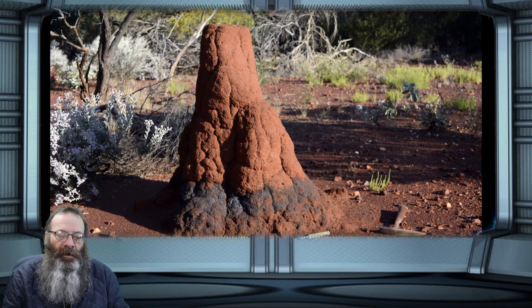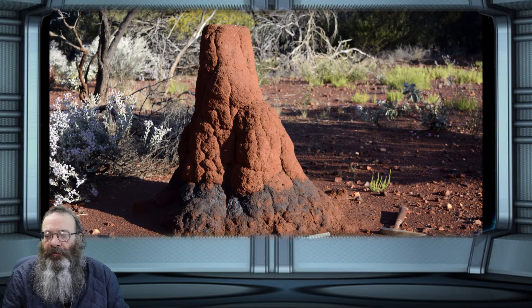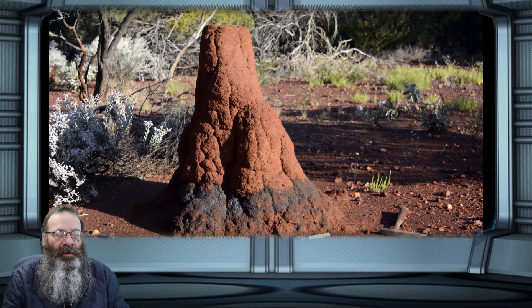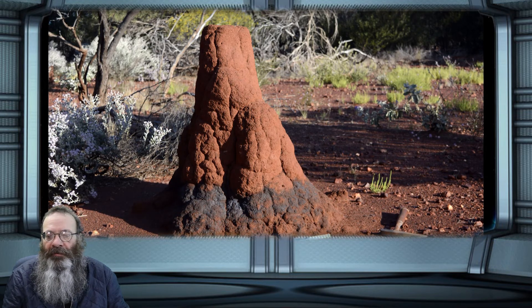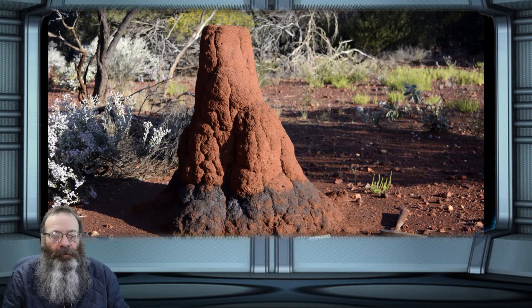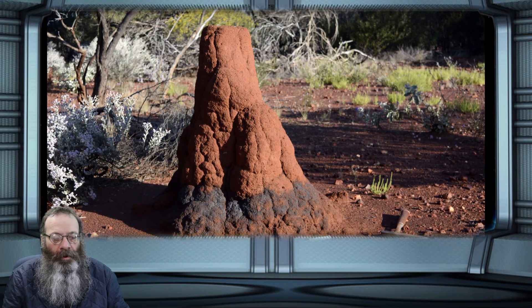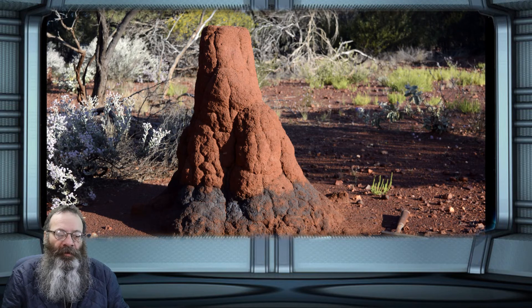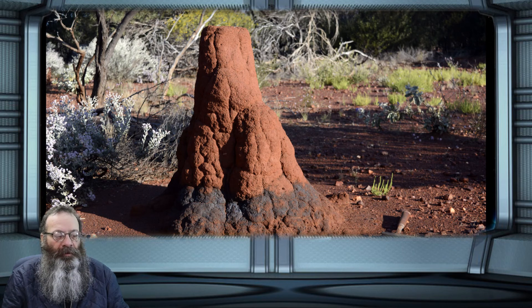Termite mounds are already being used in Australian exploration following earlier CSIRO research that found termites bring up small particles from an ore deposit and store them in their mound. Australian exploration companies have been analyzing samples from termite mounds in gold exploration in recent years. Now zinc offers another technique for use in broader environments and to find a range of metals, soil research group leader Dr. Yulia Uvarova said. The research findings have been published in the journal Chemical Geology and are available for CSIRO's partners to use in exploration.